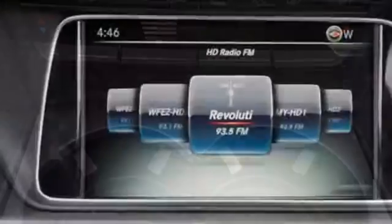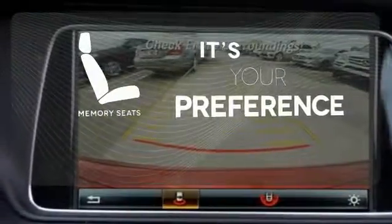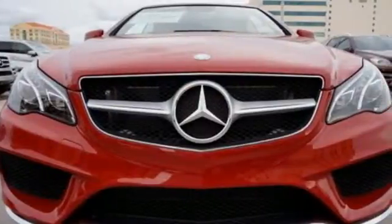Then you hit the gas, and the 3.0L Biturbo V6 engine proves this E400 Cabriolet is tailored for you in every way. The memory seats will adjust to your preferred position, so you're always riding comfortably. Passion and beauty for all your senses. Take this E400 Cabriolet home today.